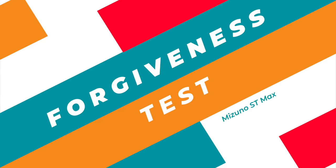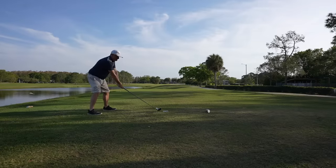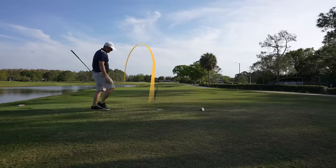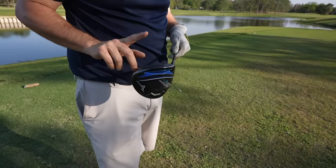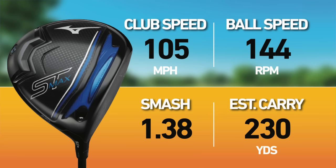The wind's not blowing too heavy today, but we should get a few extra yards with it just a little bit behind us. A pretty forgiving result — it's going to find the left rough, but not bad for where I hit that on the club face, which was much more towards the heel — and that's not a normal miss for me. Clubhead speed was 105, ball speed 144, smash 1.38, estimated carry 230 and estimated carry and roll 255.